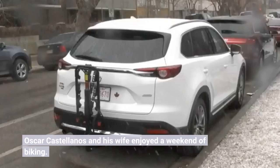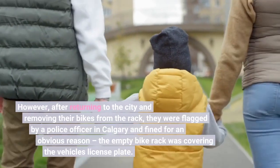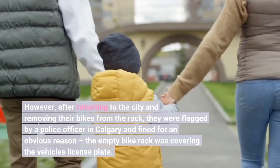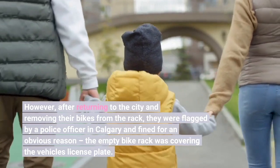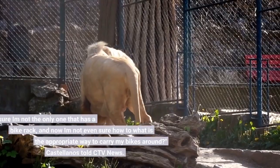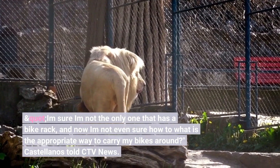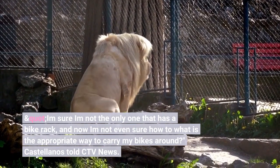Oscar Castellanos and his wife enjoyed a weekend of biking. However, after returning to the city and removing their bikes from the rack, they were flagged by a police officer in Calgary and fined for an obvious reason: the empty bike rack was covering the vehicle's license plate. "I am sure I am not the only one that has a bike rack, and now I am not even sure what is the appropriate way to carry my bikes around," Castellanos told CTV News.